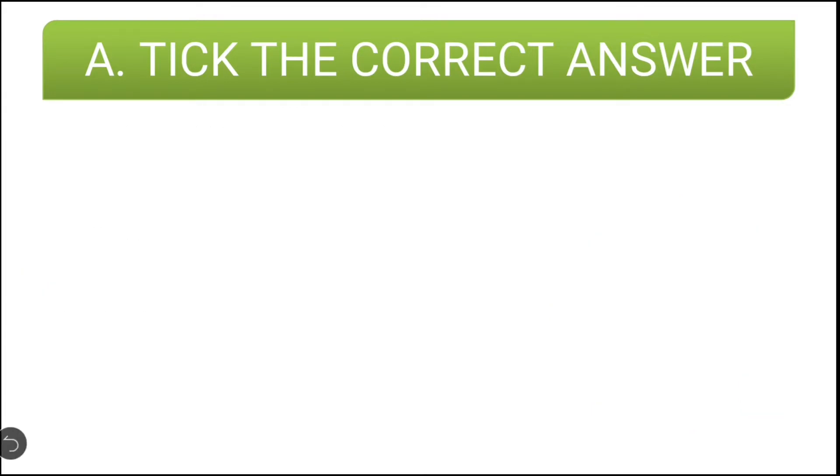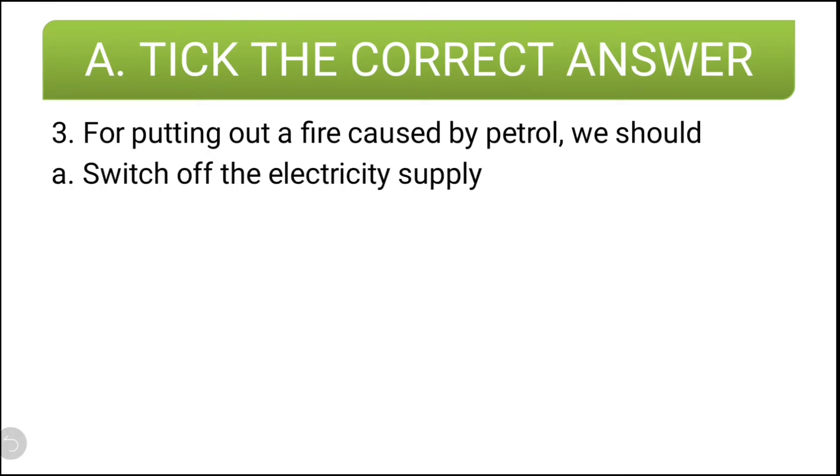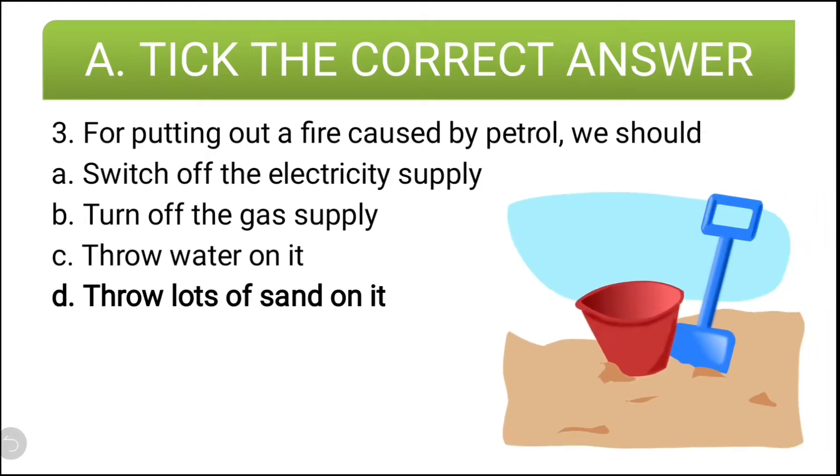The third question: for putting out a fire caused by petrol, we should — switch off the electricity supply, turn off the gas supply, throw water on it, or throw lots of sand on it. The correct answer for this question is throw lots of sand on it, so D is the correct answer.